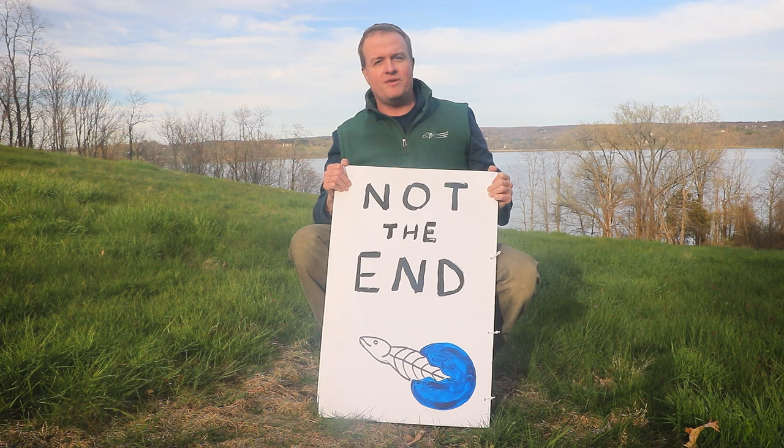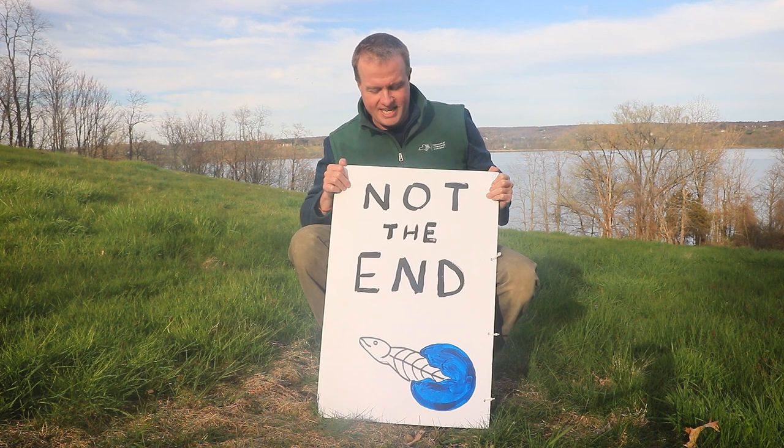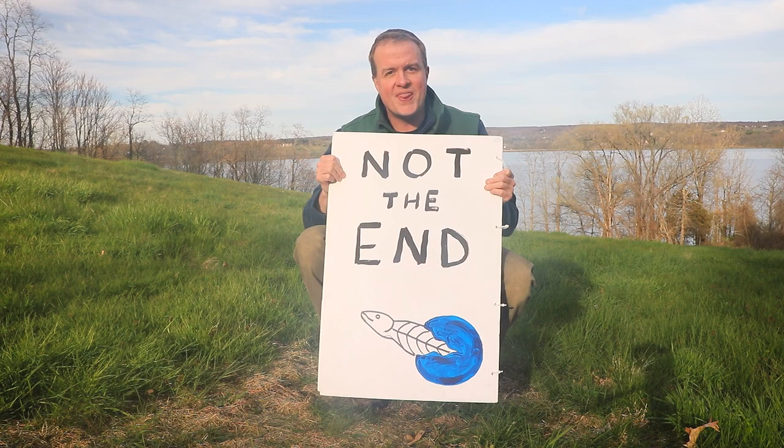So next time you're down by the river, or a stream, or even a pond, take a look. They may be hard to see, but somewhere in there there are eels — and they have a really cool story to tell. Thanks everybody.